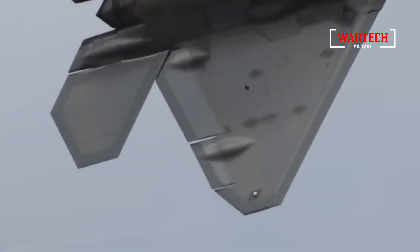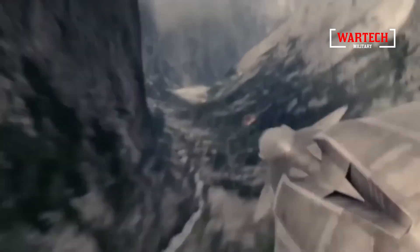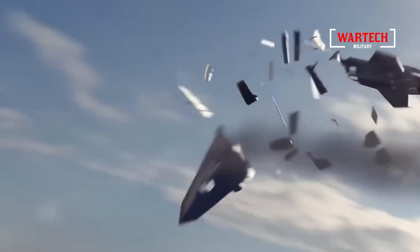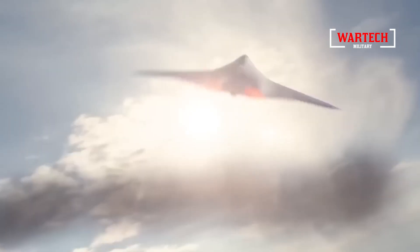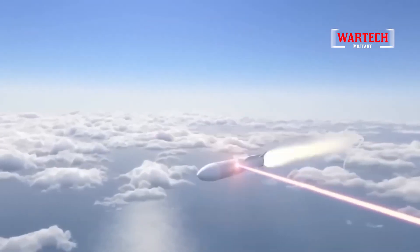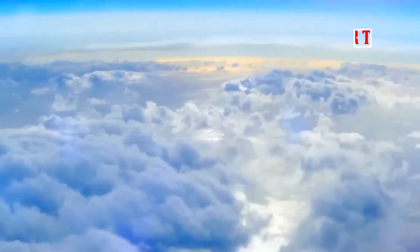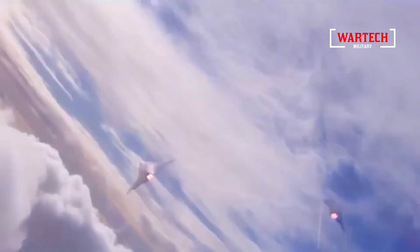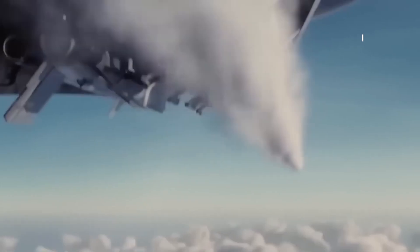Furthermore, the development of the X-44 Manta highlights the growing importance of technological innovation in modern warfare. As military technology continues to advance at an unprecedented pace, the gap between those who possess cutting-edge capabilities and those who do not is widening. This could create new vulnerabilities, as nations with less advanced military technology find themselves increasingly at the mercy of those who can operate undetected and with overwhelming force. The Manta is a clear example of how technological superiority can shift the balance of power and influence global security dynamics.